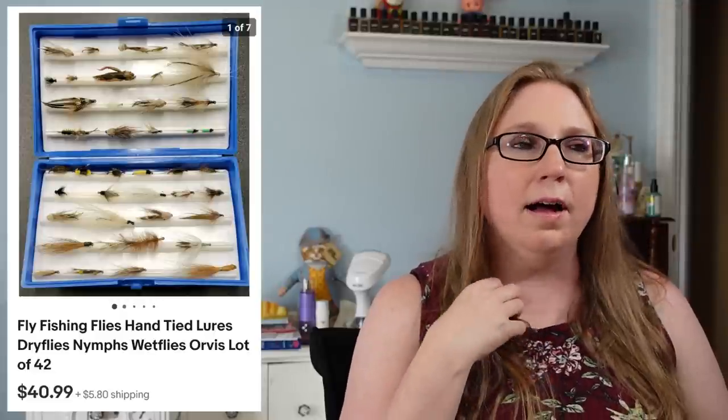Next, we sold a set of fly fishing flies and lures for $40.99. Eric won these at an auction — at one point he won a bunch of fishing-related stuff, so you're seeing some of that come through in this and the previous cha-ching.